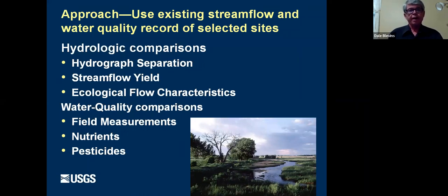For hydrologic comparisons, we did hydrograph separations, looked at stream flow yield, and examined ecological flow characteristics — those are characteristics of stream flow that have strong effects on stream ecology. We also made water quality comparisons focused mostly on nutrients and pesticides, along with field measurements like dissolved oxygen and temperature.